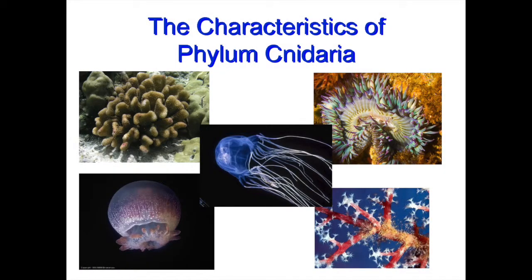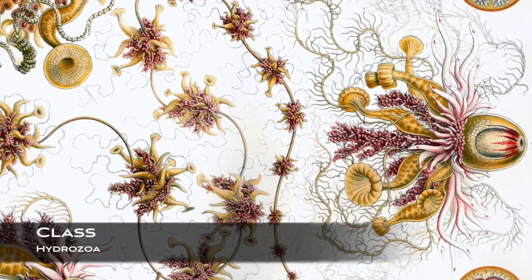They are also in the phylum Cnidaria, which means that they have muscles, nervous systems, some sensory organs, and have cnidocytes, used mainly for capturing prey.